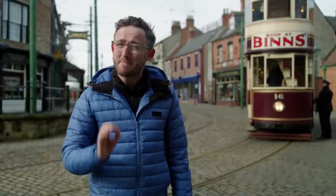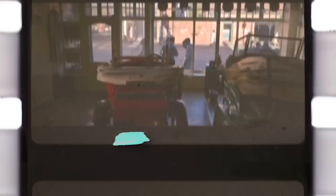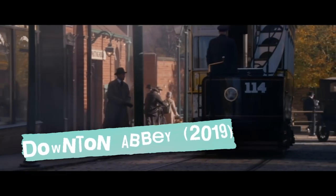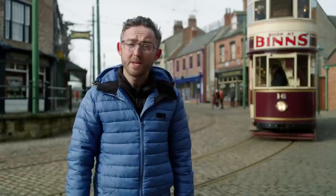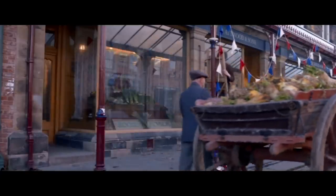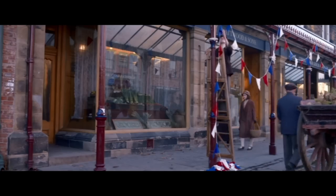This is the amazing Beamish Living Museum of the North, used plenty on screen over the years, thanks to its painstaking attention to historical detail and beautifully preserved Edwardian charm. Most recently, it played the role of York in 2019's Downton Abbey movie, where the big house gets all in a tizz about King George V coming to town. We see Beamish a few times — first when a mysterious major puts out feelers to recruit an assassin's apprentice, like some kind of murderous Lord Sugar, and then when the Downton kitchen staff head out to get groceries fit for a king.